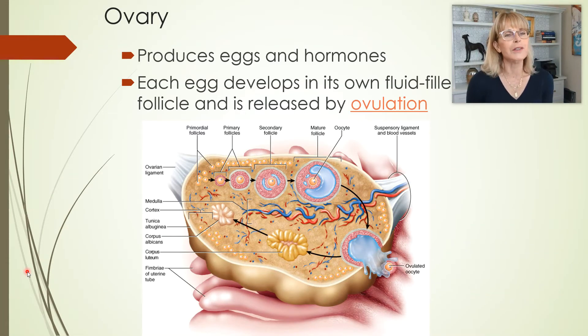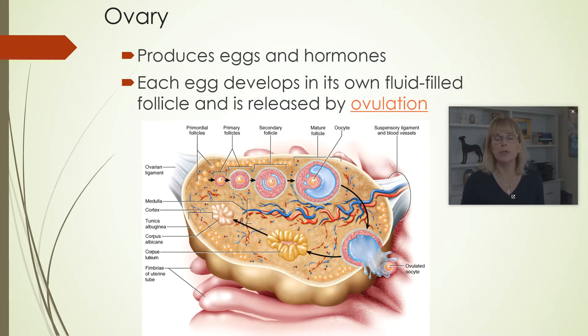We're still talking about the reproductive system, and now we're going to be focusing in on the female reproductive system. As I said in the last video, the ovary produces eggs, but it also produces hormones.